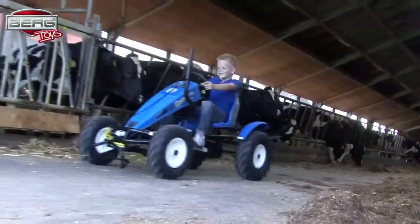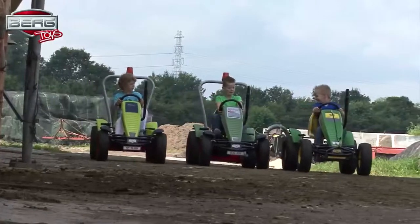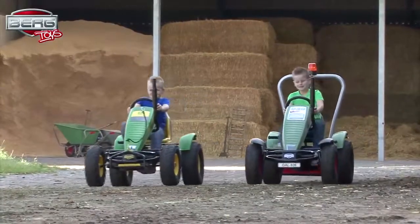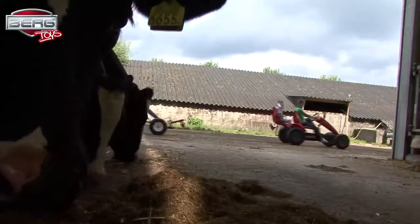Now you can drive your own tractor. Real fans choose the Berg Trax Pedal Go-Karts, designed in the original style of Case, Klaas, Fent, John Deere, and New Holland.